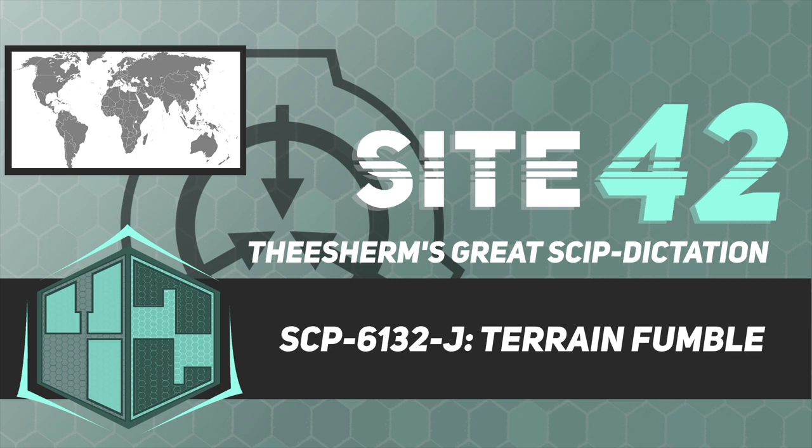Thank you for listening. Site 42 Studios and its staff are funded by viewers like you. Please become a patron or visit our merch store at the link in our bio to support our work. Secure. Contain. Protect.